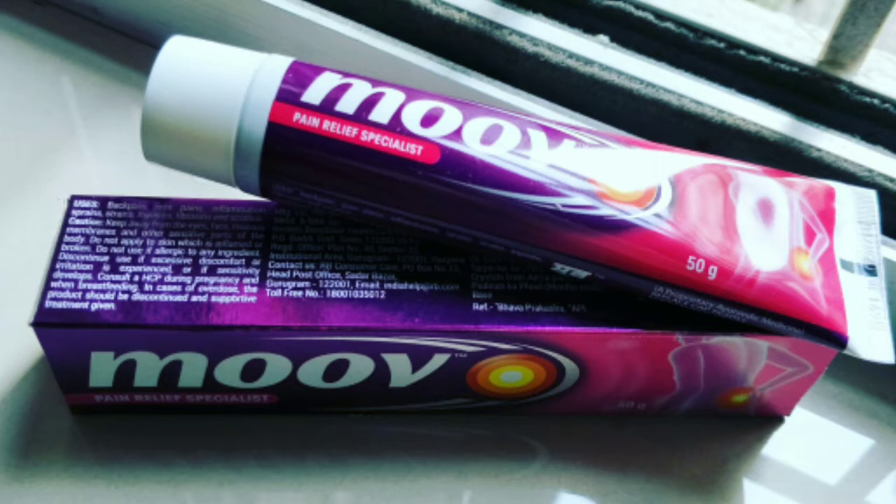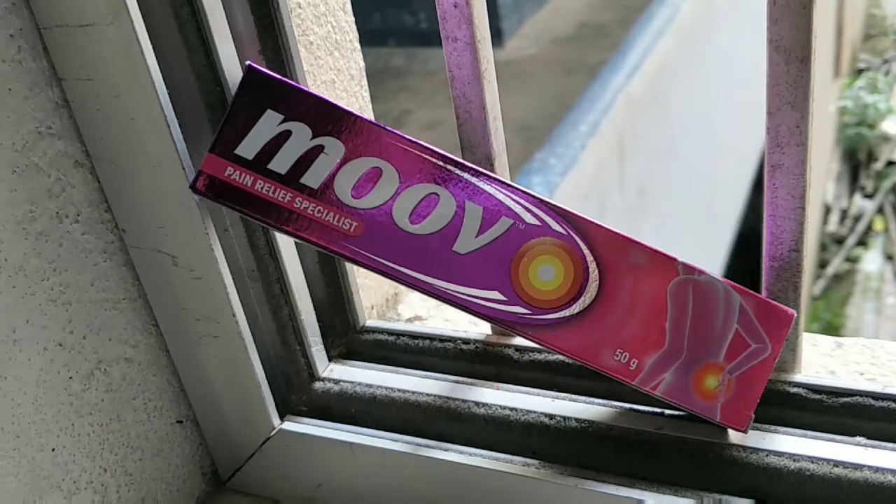We will tell you about the details about your lifestyle. Today's product is the Move Relief Specialist. This is a new product.